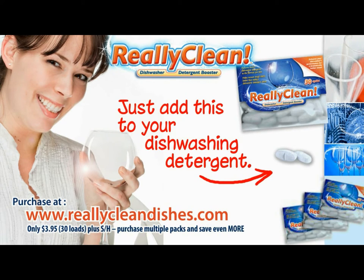Really Clean is a dishwasher detergent booster and it really works. Just add a Really Clean tablet along with your favorite detergent.